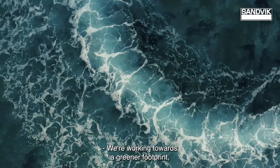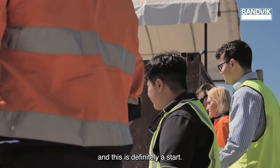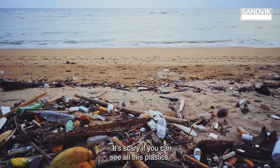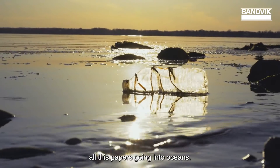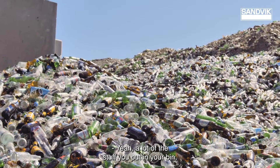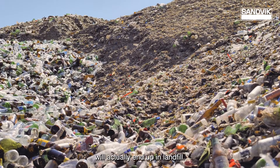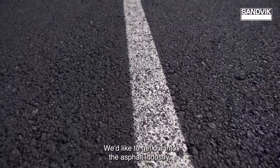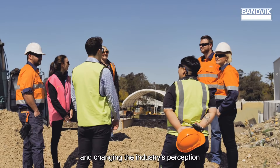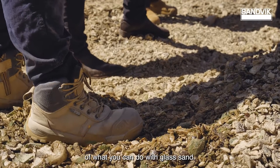We're working towards a greener footprint and this is definitely a start. It's scary if you can see all this plastics or papers going into oceans. A lot of the stuff you put in your bin, if it can't be recycled back into bottles, will actually end up in landfill. We'd like to get out into the asphalt industry, into the construction industry, talk to people who make the decisions, and change the industry's perception of what you can do with glass sand.